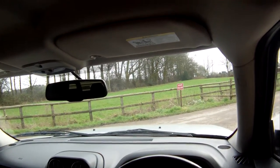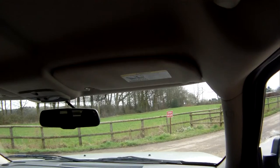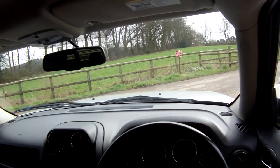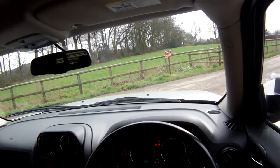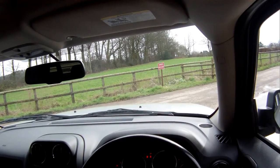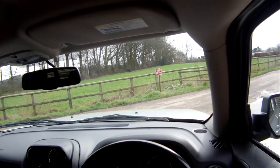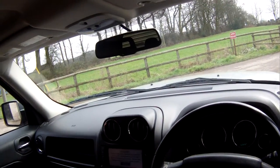Let's take this 2010 Jeep Patriot CRD Overland Edition for a spin. All the warning lights come out the way they should and everything goes out the way it should. Starts on the button this one, starts beautifully. We took it in part exchange at the weekend and I've done a few miles on it.